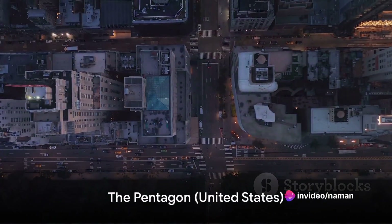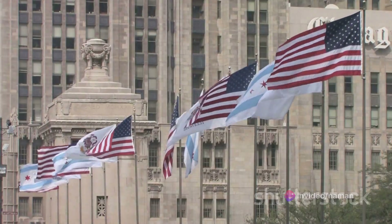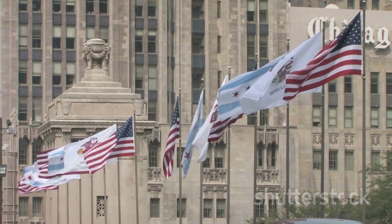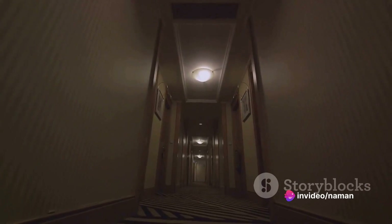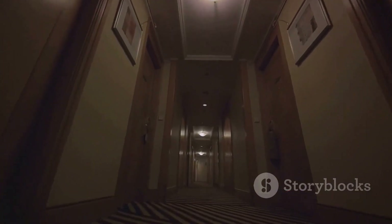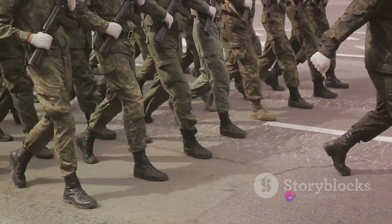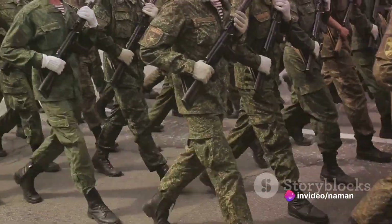First stop, the United States, home to the Pentagon. An architectural marvel, the Pentagon stands as the headquarters of the U.S. Department of Defense, its massive size a testament to its significance. Constructed during the throes of World War II, this five-sided behemoth boasts 17.5 miles of corridors and a total area of 6 million square feet. With an impressive capacity to house 26,000 military and civilian personnel, it's undeniably a symbol of America's military power.